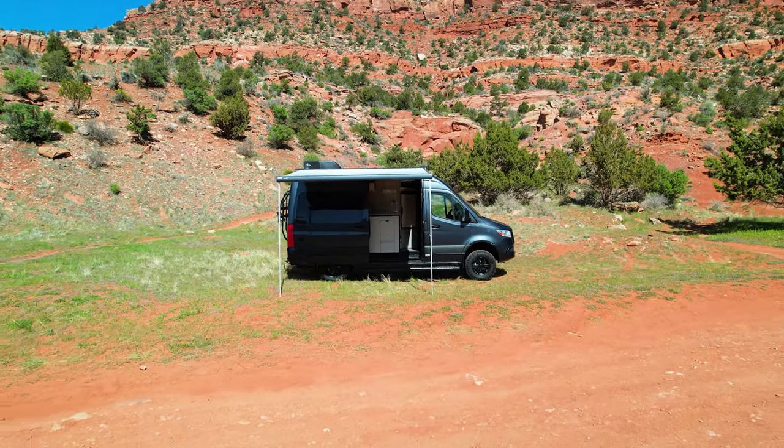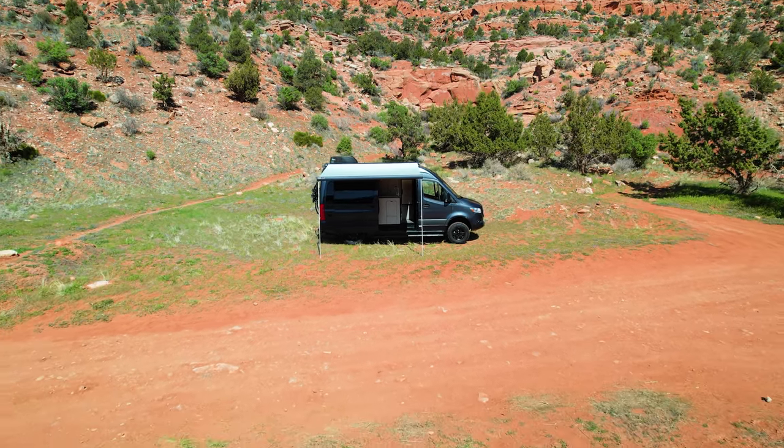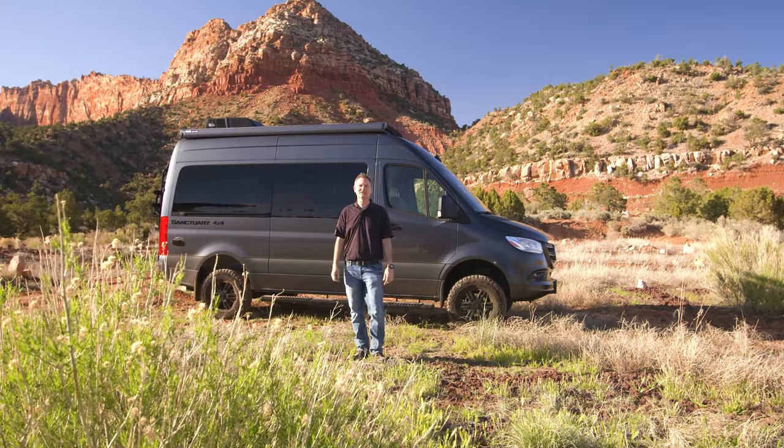This Sanctuary 19L has it all, does it all, and can take you everywhere most RVs will never go. Now you want one, don't you? Get all the details at ThorMotorCoach.com.